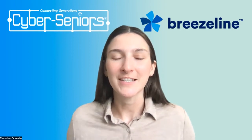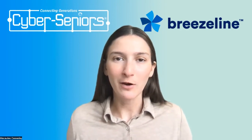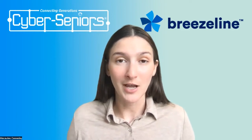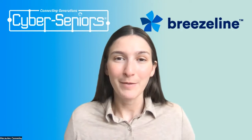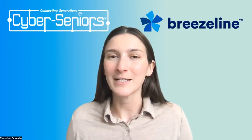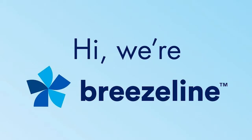Hello, and welcome to today's Cyber Seniors webinar. Today we are going to be focusing on Agetech — just going to be an introduction to what Agetech is. But before we get started, I'm happy to announce that today's webinar is proudly sponsored by Breezeline.